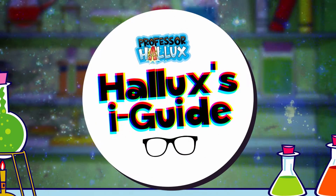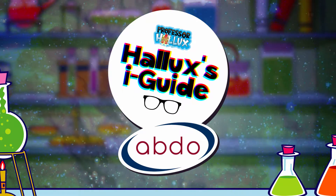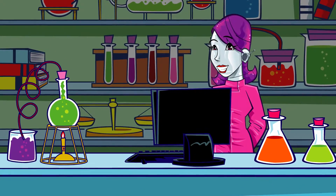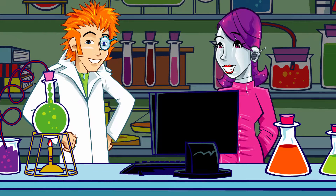Professor Hallux's Eye Guide, with the Association of British Dispensing Opticians. There's another call coming through for the Eye Guide. Why, Eye? Call connected.